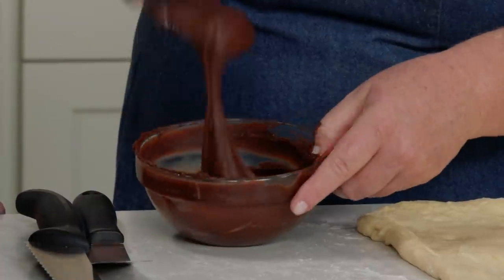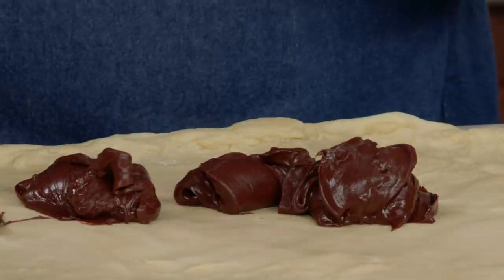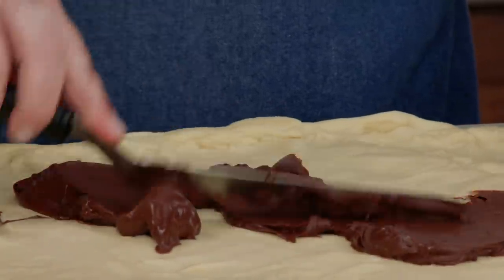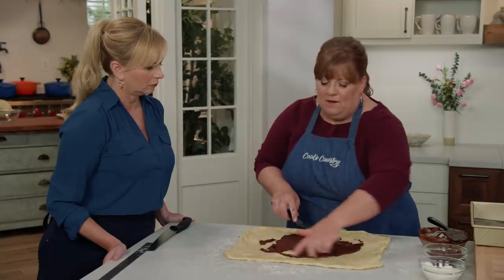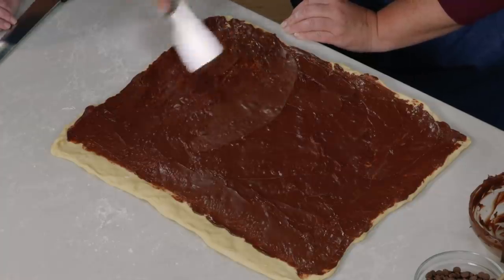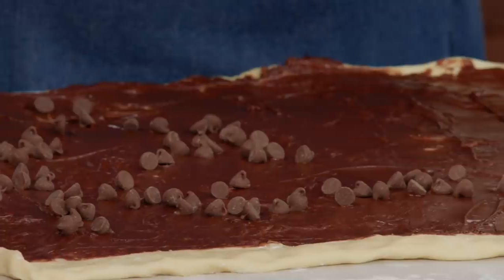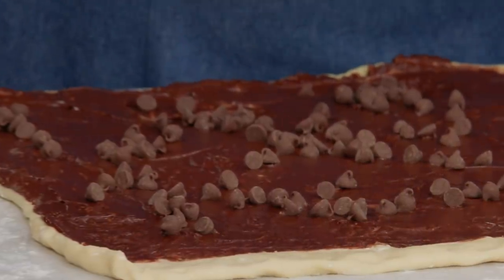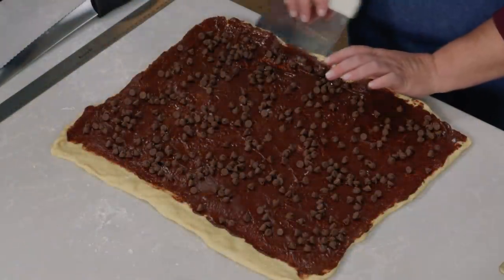I'm going to transfer this ganache to my dough using an offset spatula and spread it all over, leaving about a one-inch border along the top. We're not done yet because I promised three forms of chocolate. We decided we wanted a little milk chocolate to balance out the deeper bittersweet chocolate, so I have a cup of milk chocolate chips that I'm just going to scatter across the dough. When we roll them up and bake them, you'll come across little wells of melted milk chocolate — little pockets of chocolate.